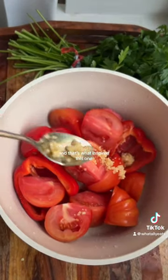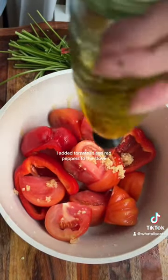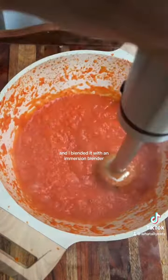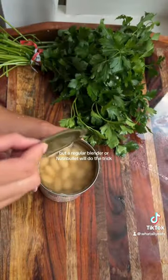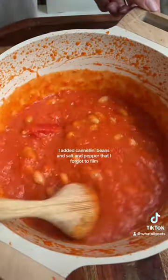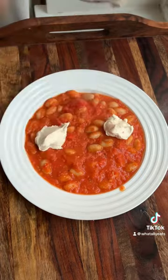That's what inspired this one. I added tomatoes and red peppers to the stove with some garlic and olive oil for about 10 minutes, and I blended it with an immersion blender — but a regular blender or a Nutribullet will do the trick. I added cannellini beans, salt and pepper (which I forgot to film), and of course garlic powder.